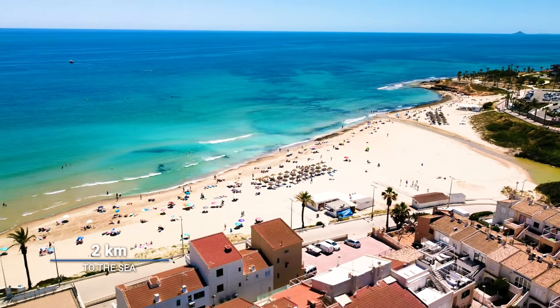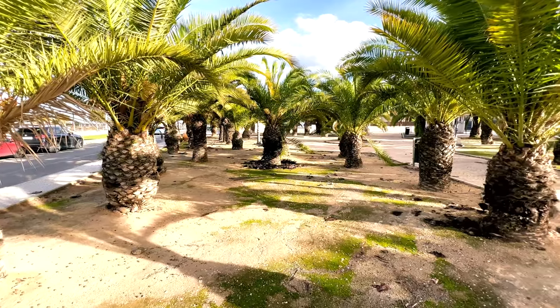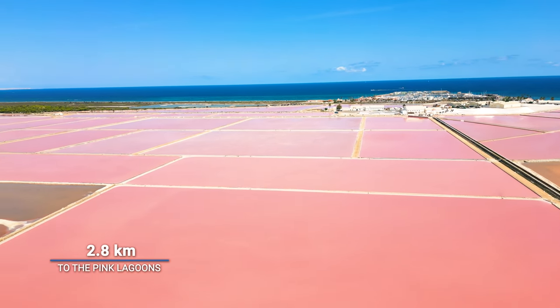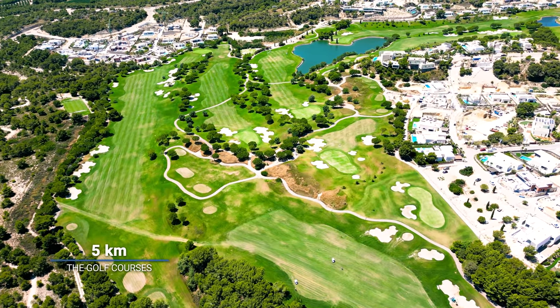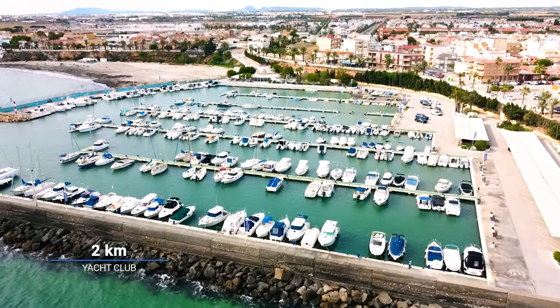Our villa is located two kilometers away from the sea, with many parks and green areas around. The distance to the famous pink salty lagoons is only 2.8 kilometers. The distance to the nearest golf course is 5 kilometers, and the distance to the nearest yacht club is 2 kilometers.